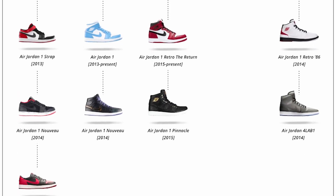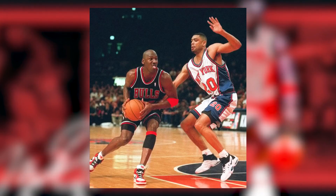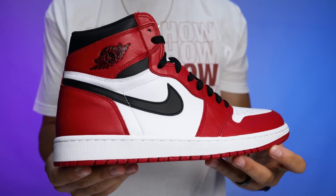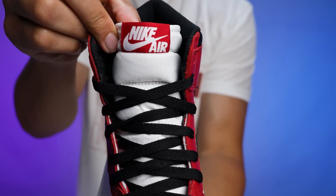Any sneakerhead that collects Jordans has a pair of Jordan 1s in their collection — or plans to get one. There are so many iconic OG colorways plus special colorways, collaborations, and new releases. The Chicago Air Jordan 1 is a classic iconic colorway we saw Michael Jordan bring back on the court later in his career and wear at the beginning. When it comes to sneakers, typically the first one ever created holds the most value and nostalgia — because if it wasn't for the Air Jordan 1's success, none of the other sneakers would have come. I completely understand why people chose this as number one, though personally I probably would have put it at second place.